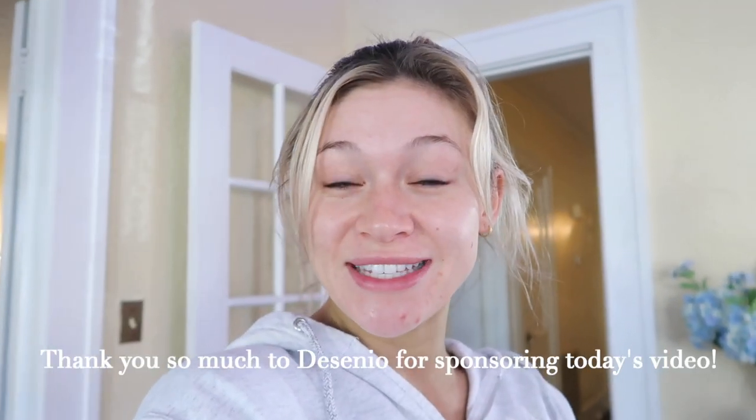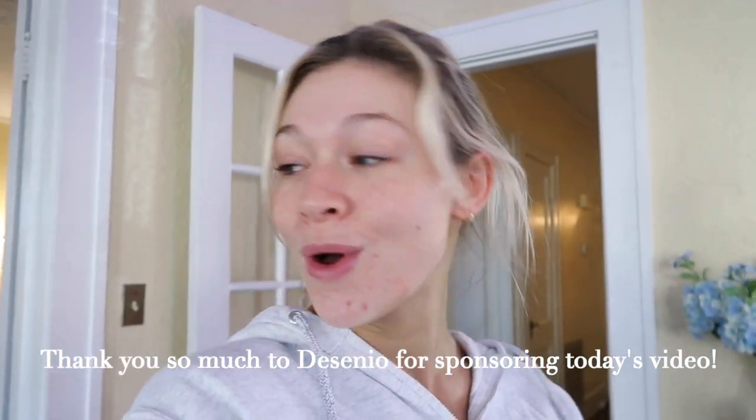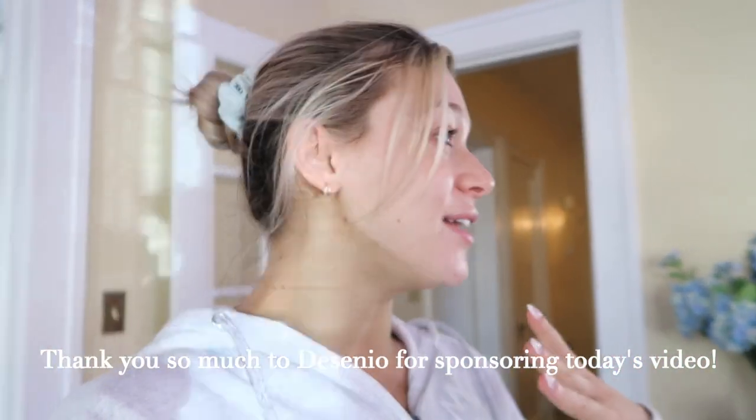I basically showed you guys everything there is to see in this house that's exciting! Thank you so much for watching, and thank you so much to Decenio for sponsoring today's video — we love the wall art, it honestly just makes the house. Thank you guys so much for watching, and I will see you in my next video!